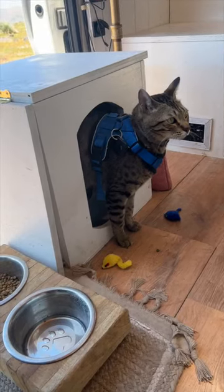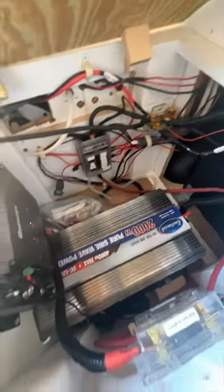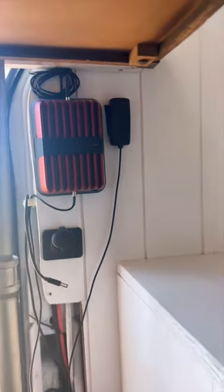Moving on to my dinette, the bench seat is home to my cat's litter box and the other seat is home to my electrical. I have 100 amp hours of lithium battery and 200 watts of solar on the roof, as well as a cell phone signal booster.